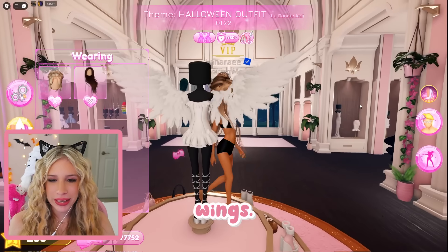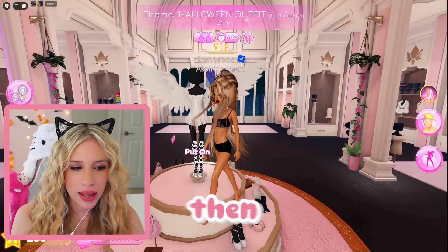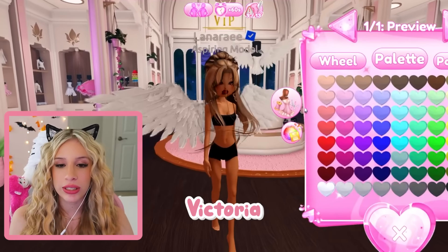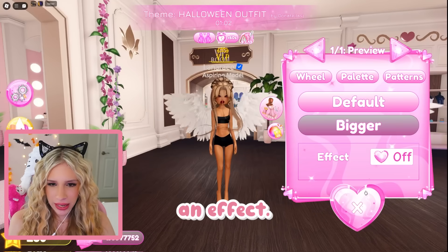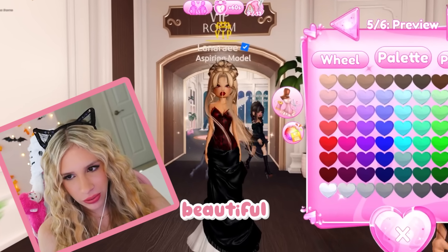There's so much in this update — I didn't even notice the wings! Right now we're checking out the items, and then we'll look at the new UIs. But look at these wings — these are giving Victoria's Secret wings, so much better than the other ones. And there's an aura effect — oh my god, this looks so pretty! This dress is beautiful.